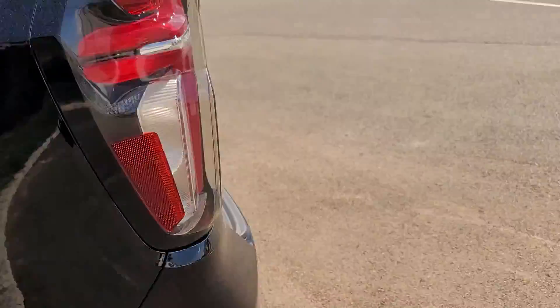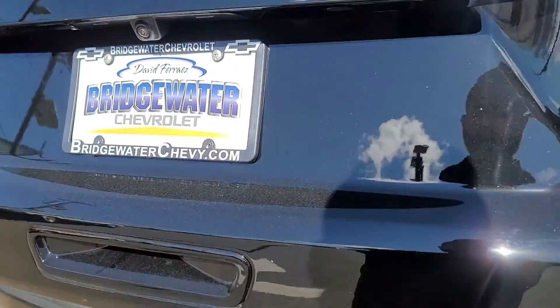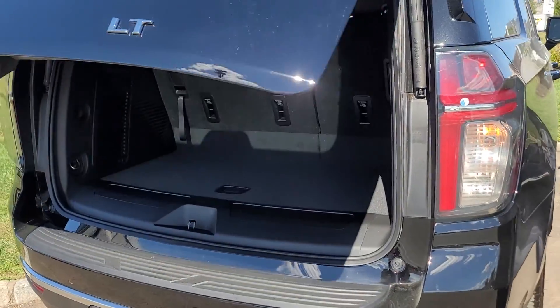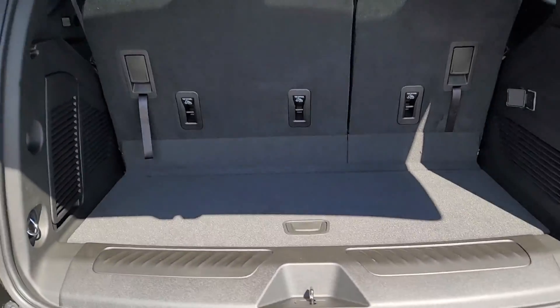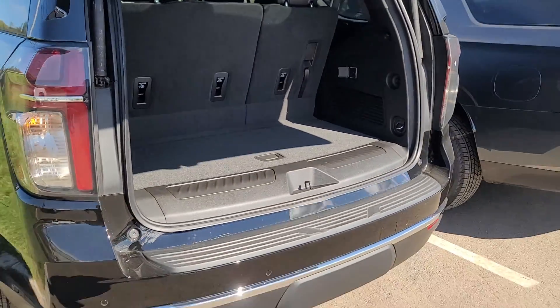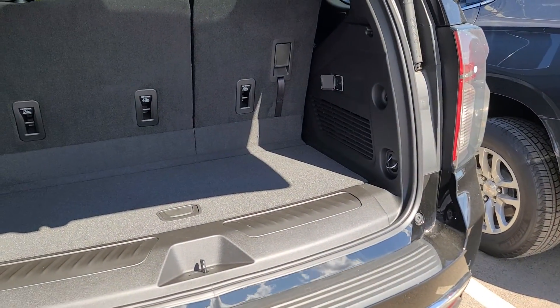You also have increased cargo capacity with the third row up, and a panoramic sunroof — for the first time in a Tahoe. Let me show you the amount of space they were able to put in with the third row up. Just phenomenal — an outstanding increase from the previous generation. You do have sensors in the back.